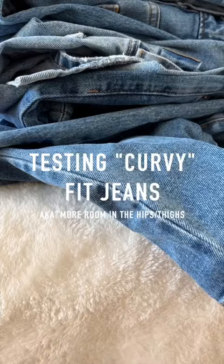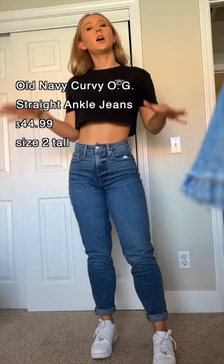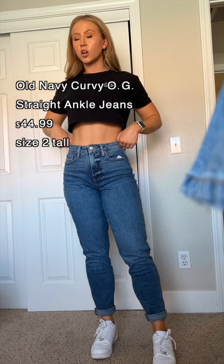Welcome back to my TikTok series where we try jeans that are supposed to be hourglass friendly for my small waist, thick hip, thick thigh girlies. And today we will be trying Old Navy Curvy. These are the Old Navy Curvy OG straight ankle jeans.